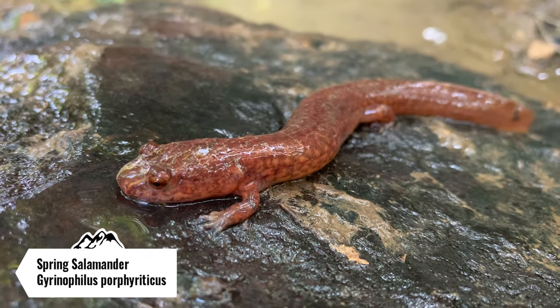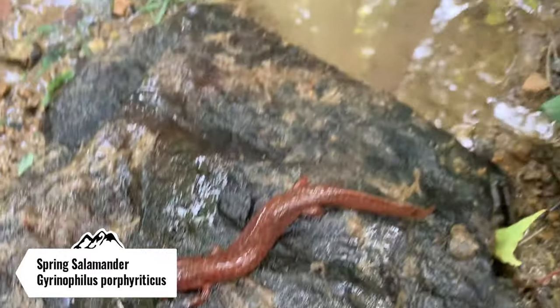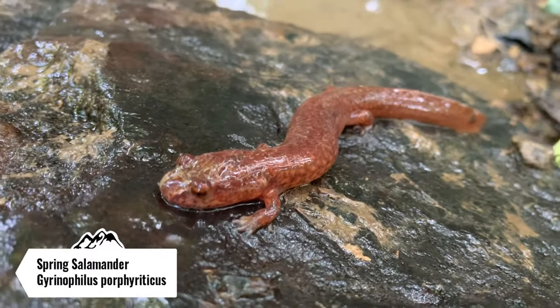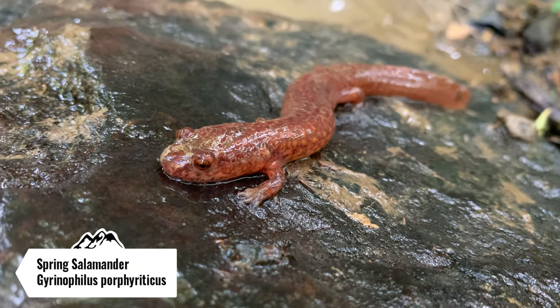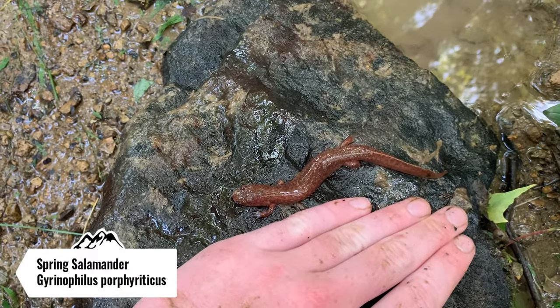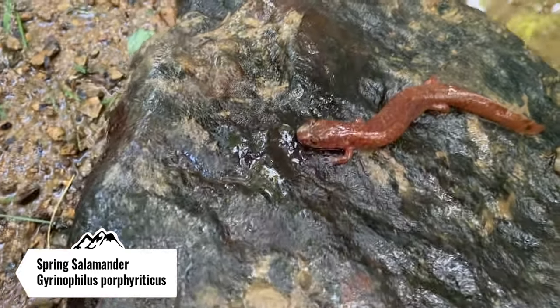Check out this chunk of a salamander. This is a northern spring salamander that I just flipped underneath this rock. I don't get to see these guys that often, and it's not because they're uncommon around here — I just don't tend to see them that often. This guy's pretty big; they get a little bit bigger than this. I've seen them bigger before. That's definitely an adult.